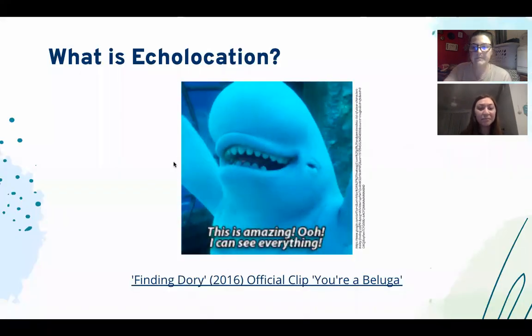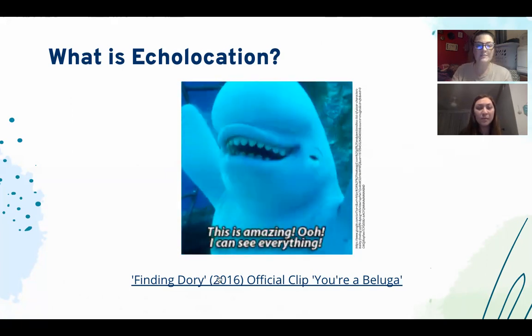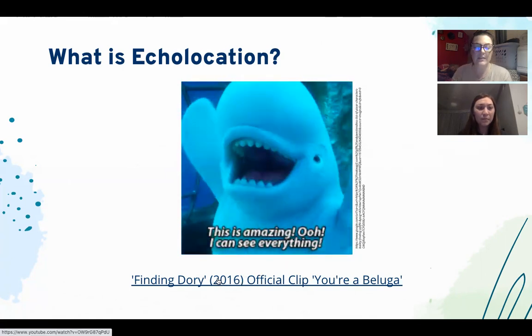Moving on to what is echolocation, we're going to show a quick clip from the movie Finding Dory that explains it perfectly.